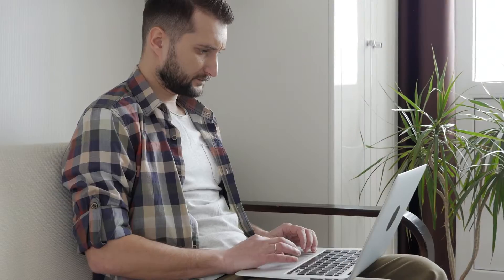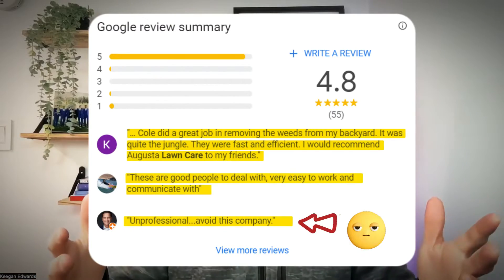First things first: get reviews on a consistent basis. If you want to get more customers, you have to put yourself in the mindset of what they're looking for. They find your business because they did a discovery search — they searched 'lawn care business near me,' found your business, and they're going to look at the reviews.